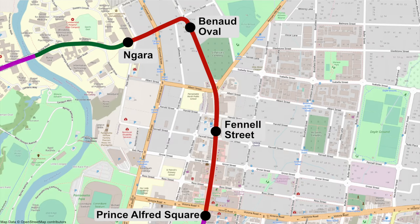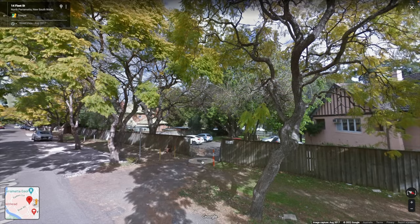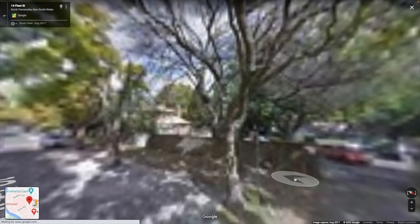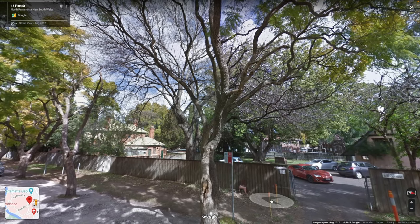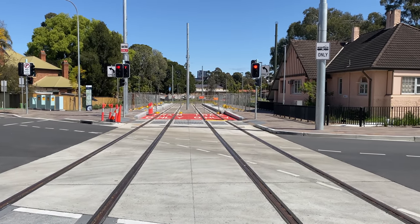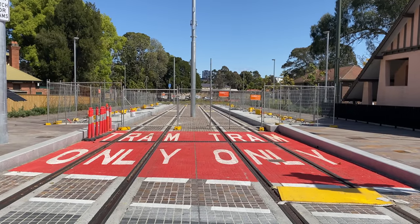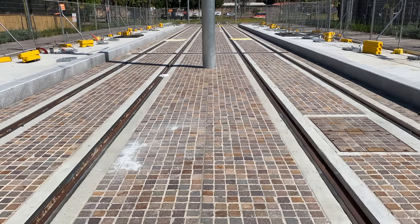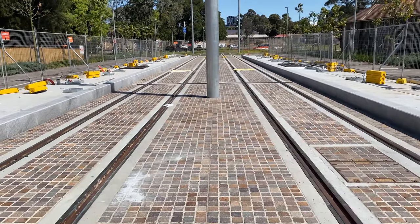I'm now at another stop that has had a change of name — this stop used to be called Cumberland Hospital; it's now called Nagara. How this stop and the line got here is quite interesting. The line now passes a house on the right, with a small car park where the line continues and where the Nagara stop now is. So here are both houses with the tram lines and the Nagara stop between them. The approach to the stop has decorative tiling in the track bed which continues into the stop itself — I think it looks rather good and provides a heritage feel. What do you think? Let me know in the comments.